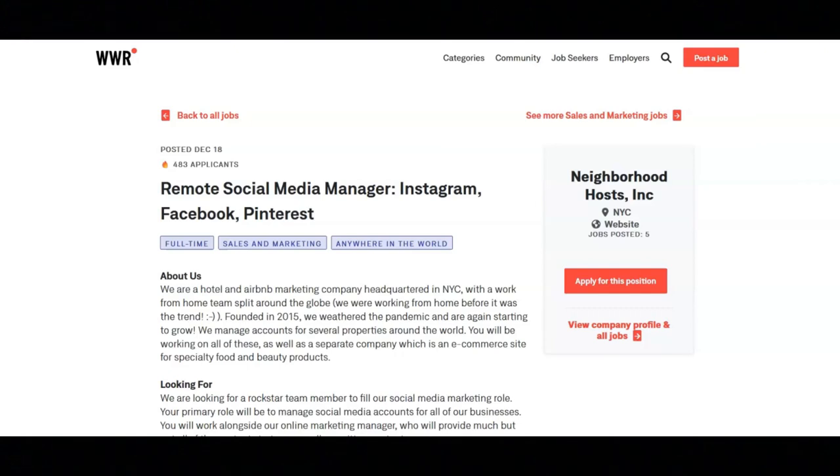When applying for this position, they would like for you to send them an email with your resume and portfolio. Your portfolio should include live links to work done with a description of what aspects you were responsible for, as well as before and after stats. It should also include performance and account engagement stats.